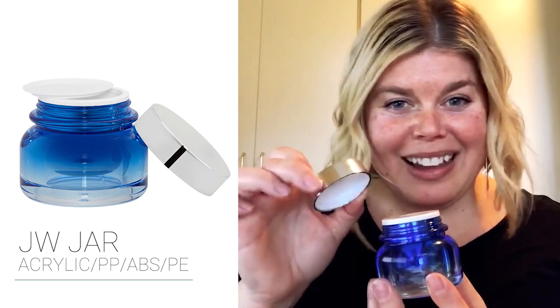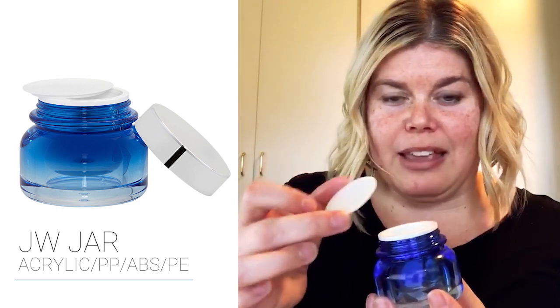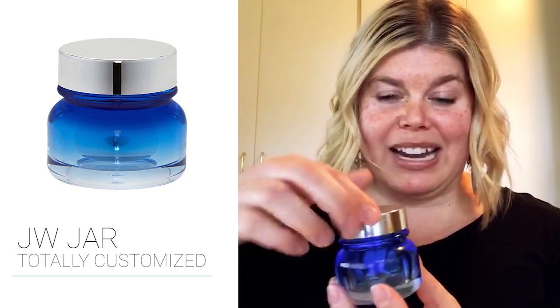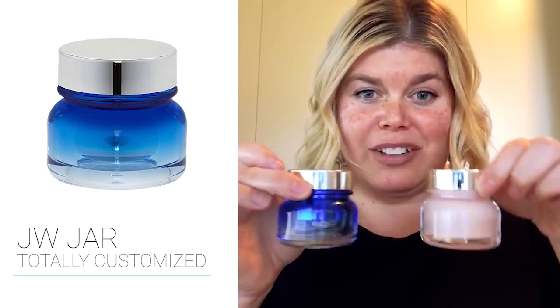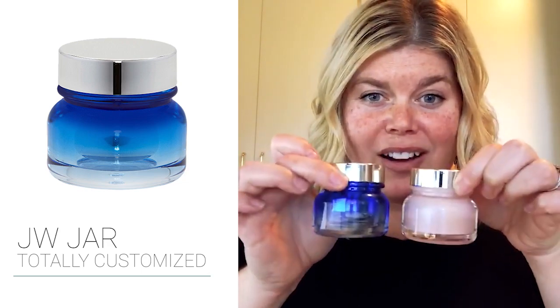These can be fully decorated, so if you don't want the shiny metallic finish, you don't have to — give me any color. They also have a really wonderful disc made out of PE and a clean inner bowl in PP material. These can be fully customized and totally decorated — there really is so much power in the decoration options.